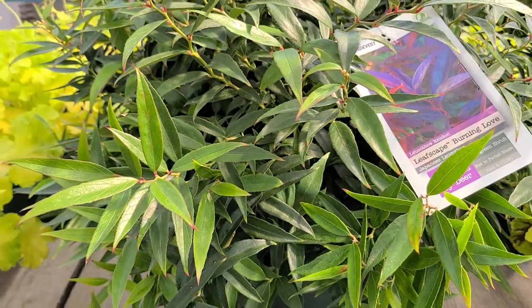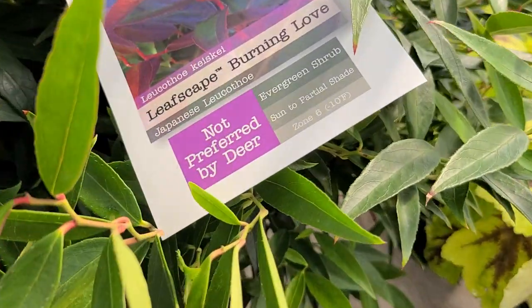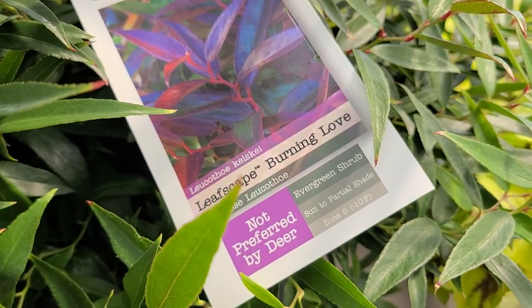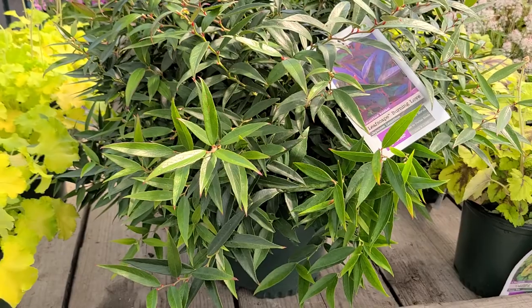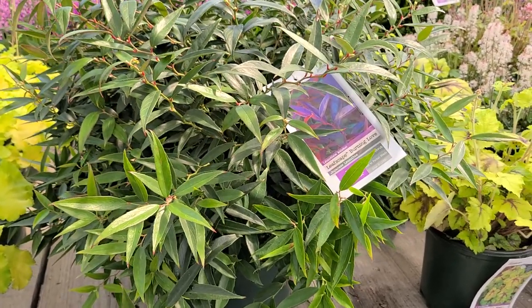Small, compact, hardy to zone 6, and very importantly not normally browsed by deer. This is one you can put into a sunny or preferably perhaps a partially shaded site. Great in woodland gardens, wonderful as a single specimen, but really good when you're able to take them and mass plant.